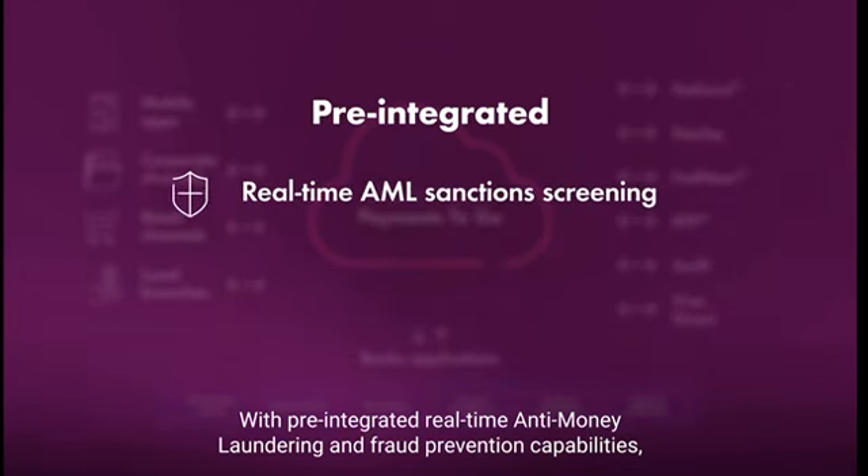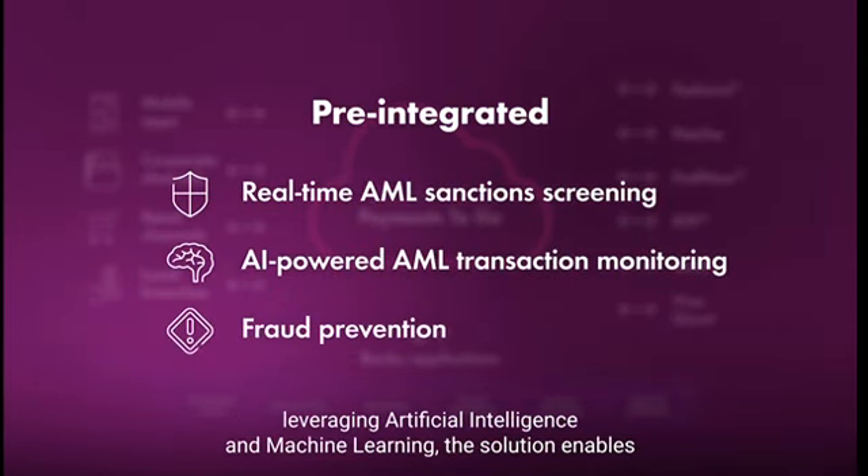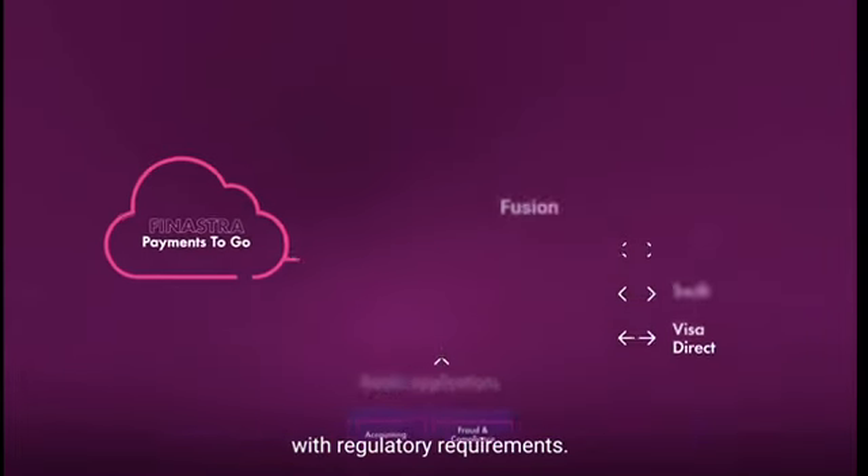With pre-integrated real-time anti-money laundering and fraud prevention capabilities, leveraging artificial intelligence and machine learning, the solution enables potential risk mitigation and compliance with regulatory requirements.